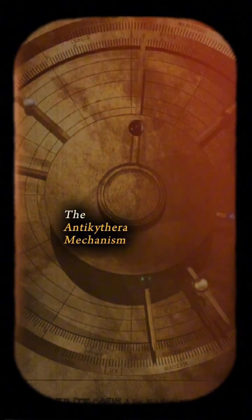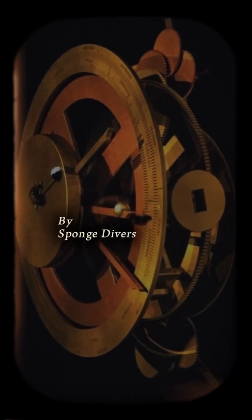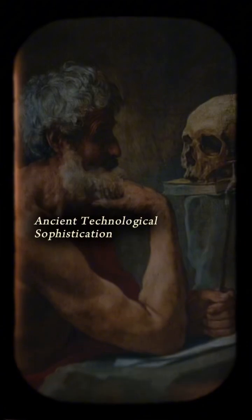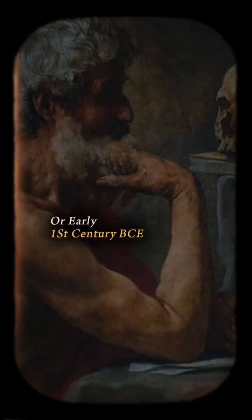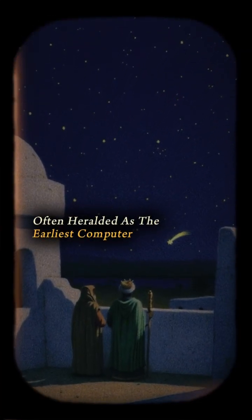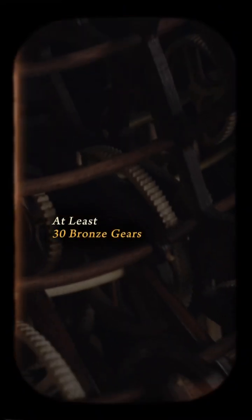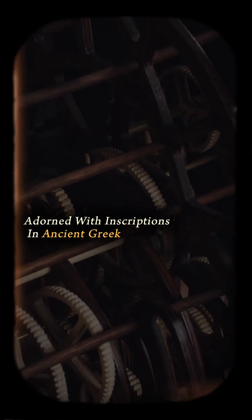The Antikythera mechanism, discovered in 1901 amid the depths near Antikythera Island by sponge divers, stands as a pinnacle of ancient technological sophistication. Dating back to the late 2nd or early 1st century BCE, this intricate device, often heralded as the earliest computer, comprises a wooden casing housing a complex interplay of at least 30 bronze gears, adorned with inscriptions in ancient Greek.